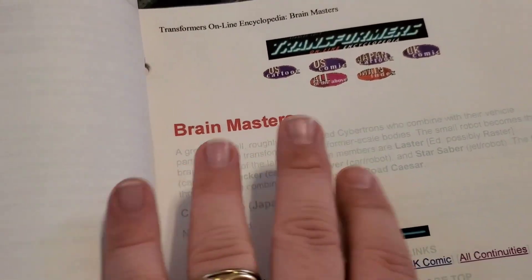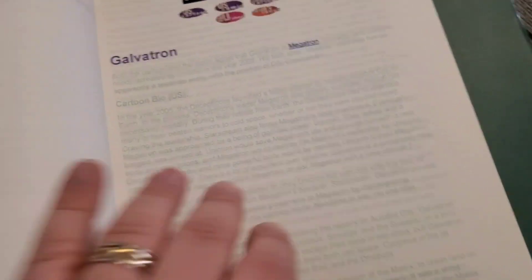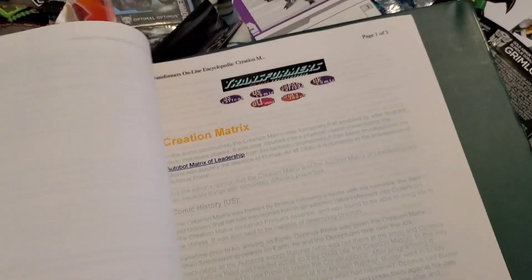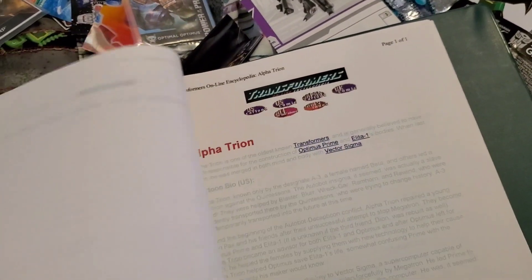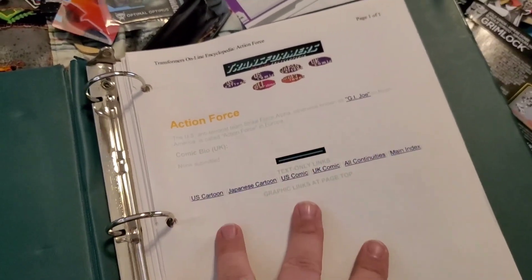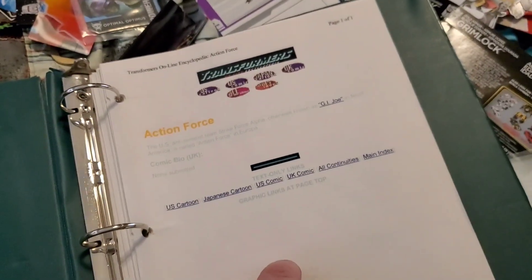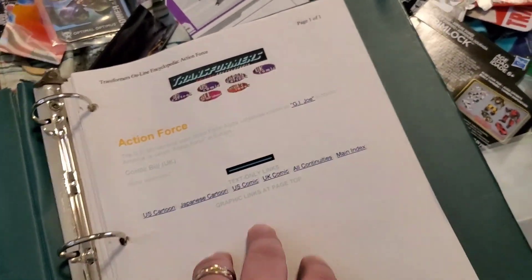Stuff like the Brain Masters, which was a Japanese exclusive subgroup. Things about Galvatron and his convoluted history and stuff. I had access to the internet but not all the time, because this is when I was a little little kid — probably around 13 or so. I didn't always have access to the internet, so I printed out a bunch of stuff so I could look at it when I was offline.